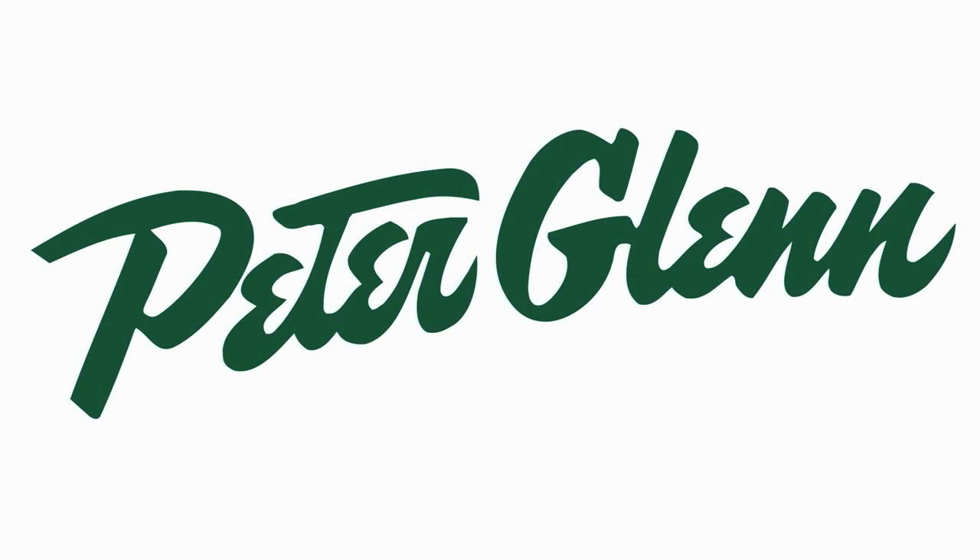Schuss uses incredible technologies to make you feel just perfectly comfortable. Thanks for watching and check out all of your favorite shoes and gear at PeterGlenn.com.